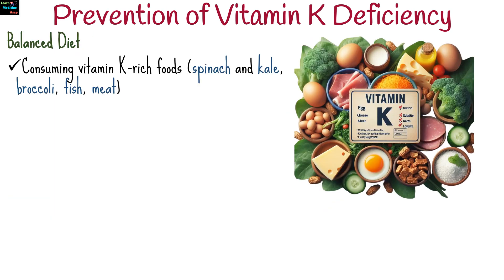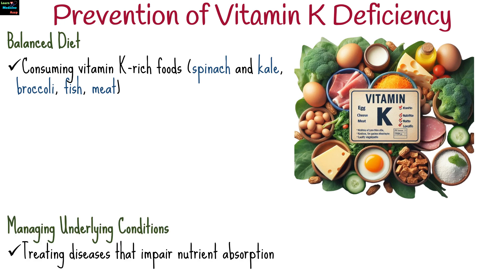Consuming vitamin K rich foods, such as green leafy vegetables like spinach and kale, broccoli, fish, and meat can help prevent vitamin K deficiency, along with treating diseases that impair nutrient absorption.